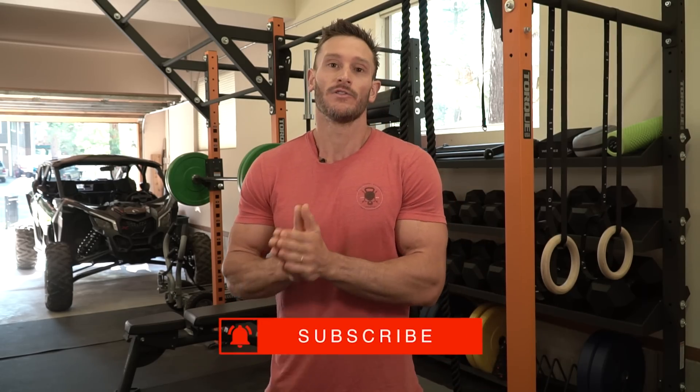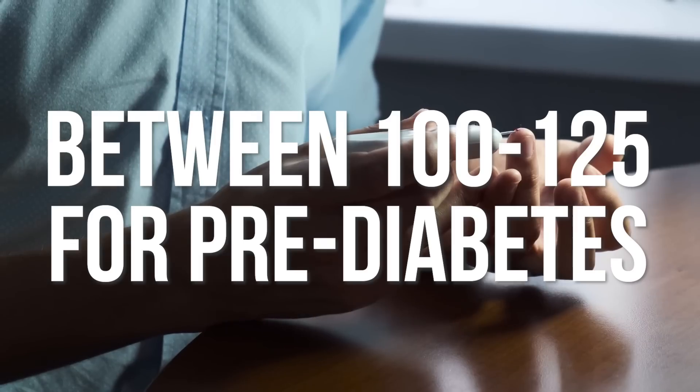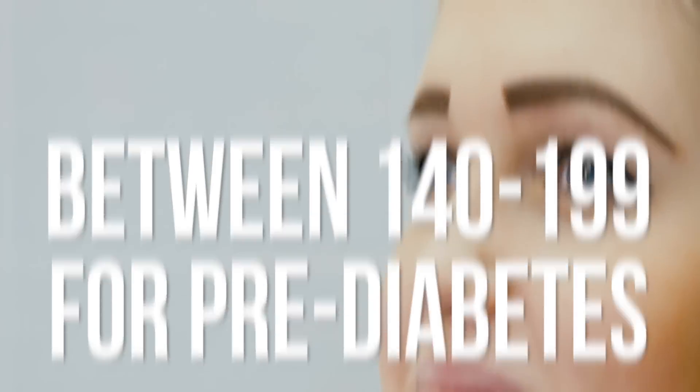When you move into prediabetes, they look at three different things. First, your A1C — your three-month lagging indicator of how much glucose has glycated — between 5.7 and 6.4 for prediabetes. Second, a fasting blood glucose test: between 100 and 125. Third, the oral glucose tolerance test: between 140 and 199. Anything above those top-end numbers indicates full-blown type 2 diabetes.